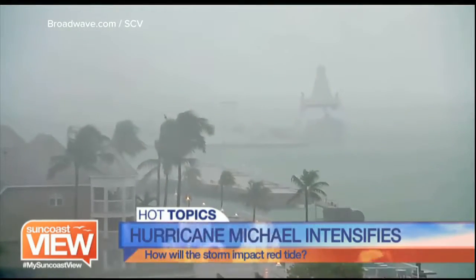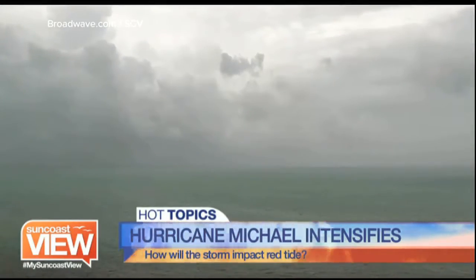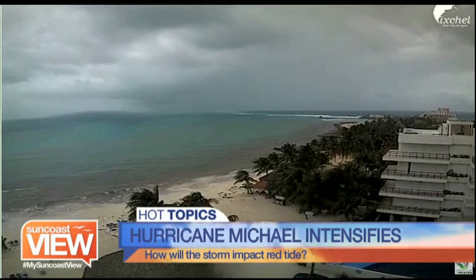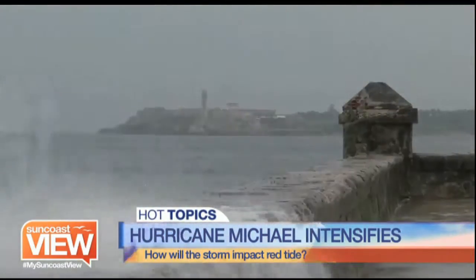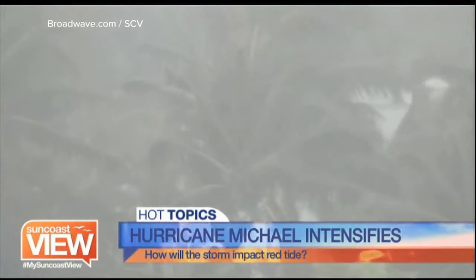Mote believed we were seeing some red tide improvement in these past couple of weeks, but now the hurricane could stir things up again. The question is whether for good or bad. Offshore winds around Michael will initially push the algae away, but it could get shoved back on shore after the storm passes. Mote scientists say they are watching.